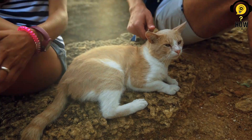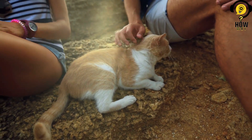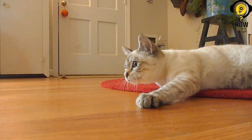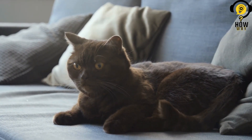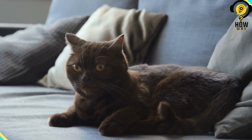Initially, it is essential to keep the new cat separate from your other pets, allowing them to become acquainted through scent first. By swapping items such as bedding or toys between the new cat and your existing pets, they can become accustomed to each other's presence. Gradually, supervised face-to-face interactions can be introduced, ensuring the safety and comfort of all involved.